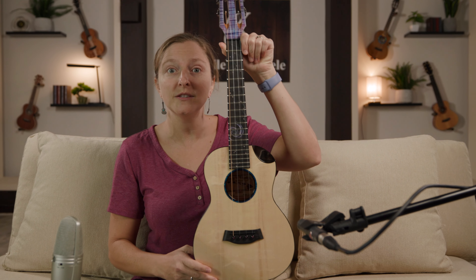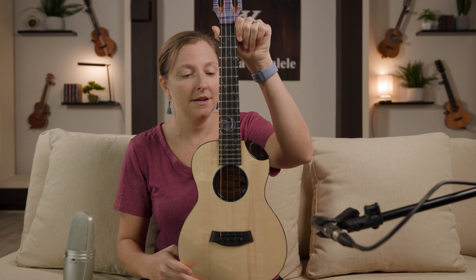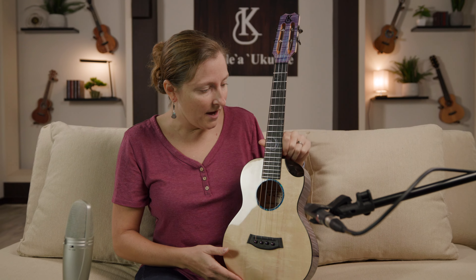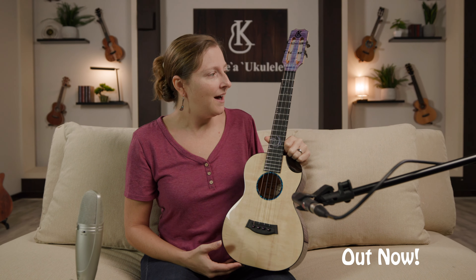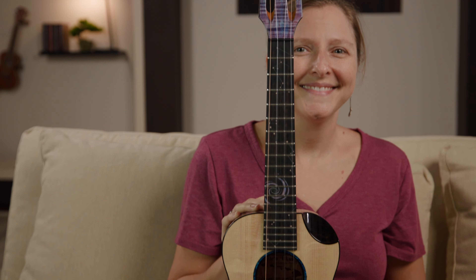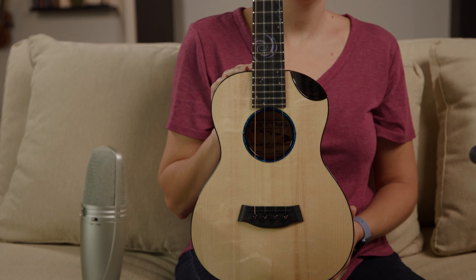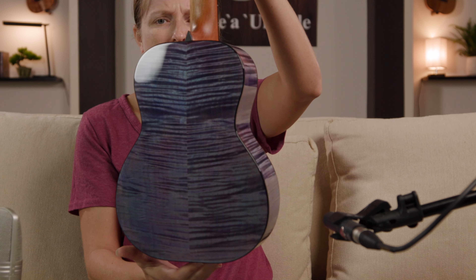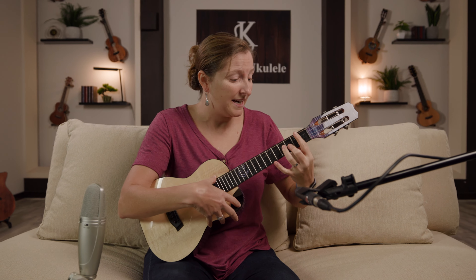Hello everybody! We made it to Kanilea here, and oh my gosh, this is such a beautiful instrument. This is one that Kahiao actually did all of the drawings, all the designs, all of this amazing inlay, and it's just a really sweet custom that is actually going to be up for sale. They call it Galaxy, and it has the Galaxy on the 12th fret as well as various constellations, and it's just a stunning instrument. And it sounds amazing too, to boot, so I'm super excited.